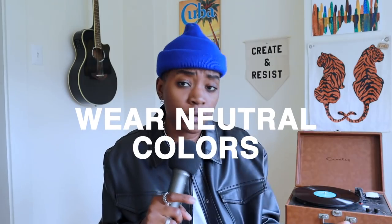Next up: wear neutral colors. The way we view color is very gendered — pink is feminine, blues and greens are masculine, and so on.